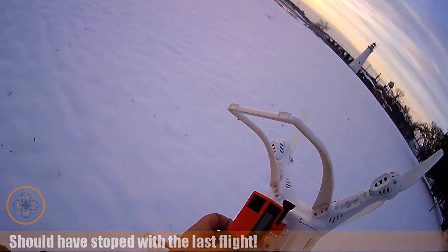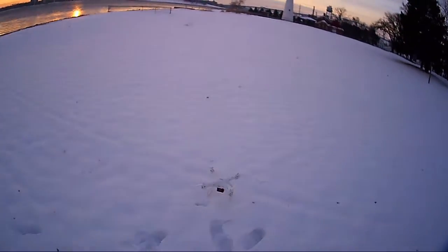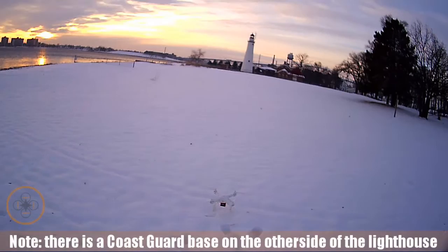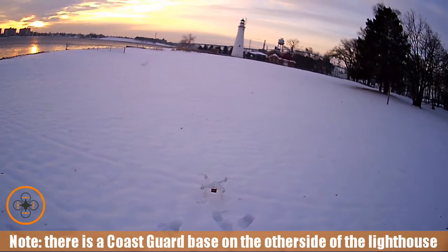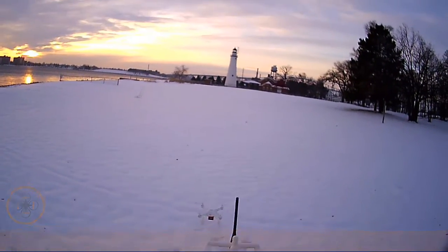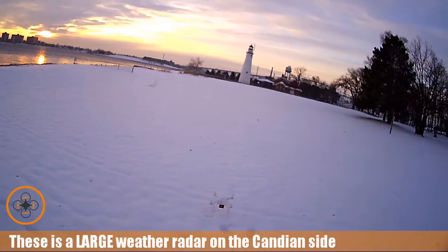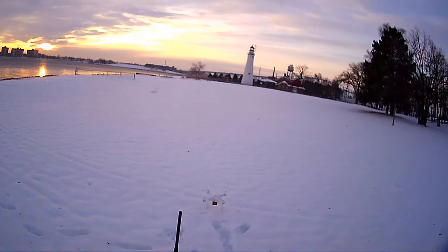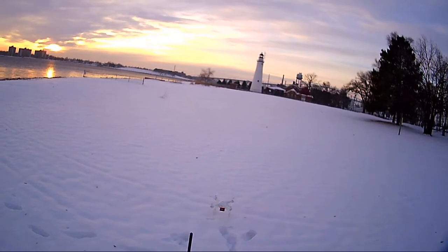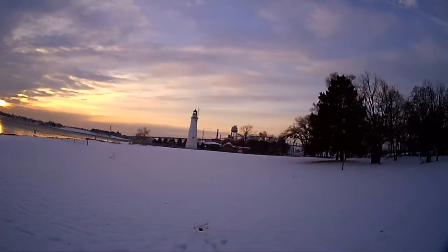My fingers are getting too numb to work the switch. Back to the routine again. The copter's bound. We're going to lock in headless mode — I forgot that, turns it off. Lock in headless. Lock in the gimbal. Let's go flying.